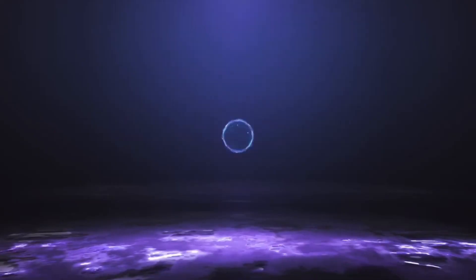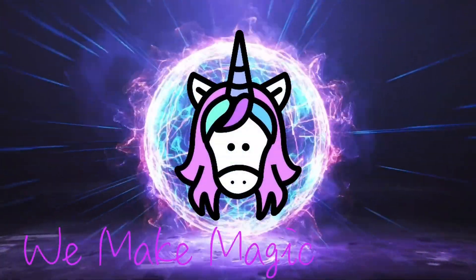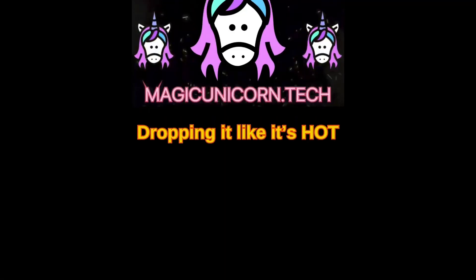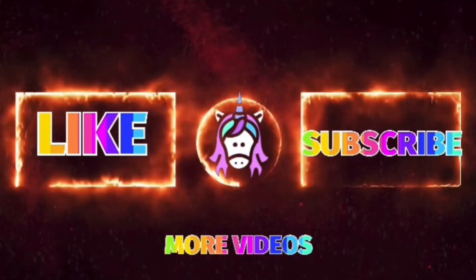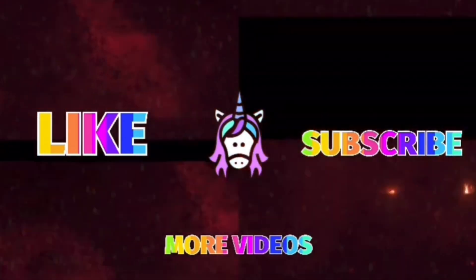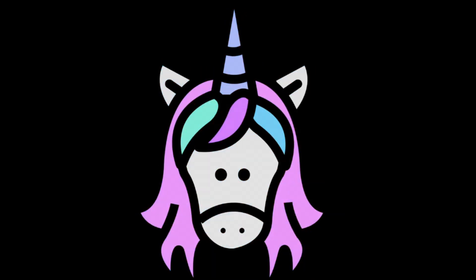If you made it this far, let us know what you think in the comments section below. If you want to see more content, like and subscribe. We'll see you next time. Bye.